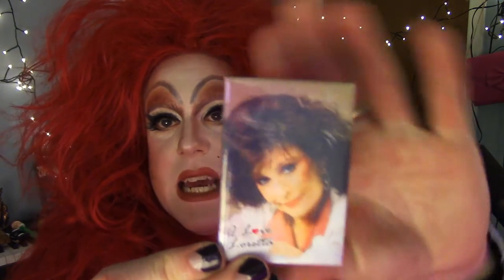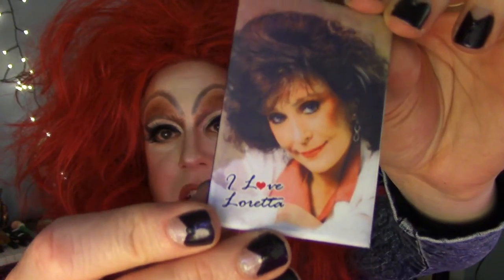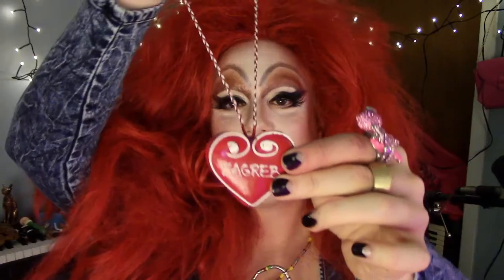Loretta Lynn magnet — I love Loretta Lynn. I don't love that font, but you gotta love her. It's a necklace, it's a heart that says Zagreb on it — it's in Croatia. My friend Jess brought this back for me. Jess, you can see her hanging out with me in my video 'Kimberly Hangs' — I'll put a little link right there.